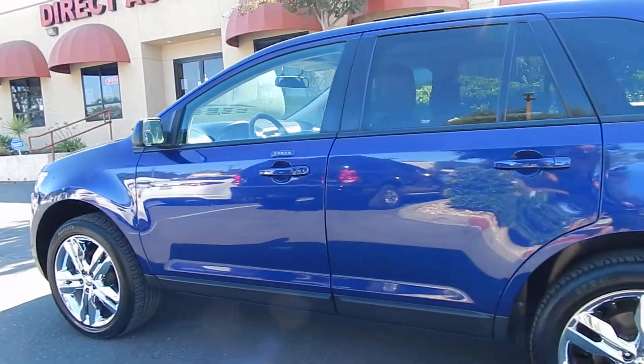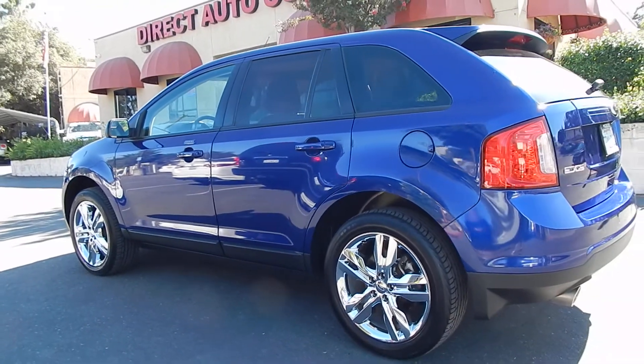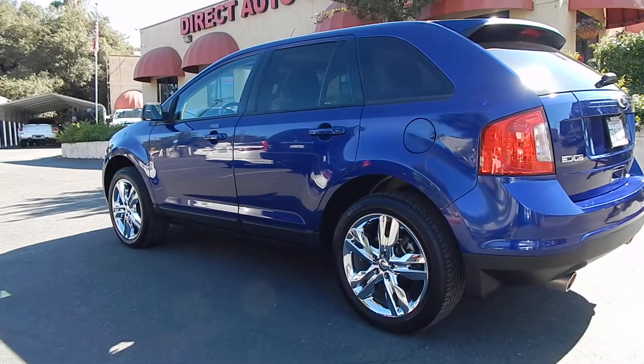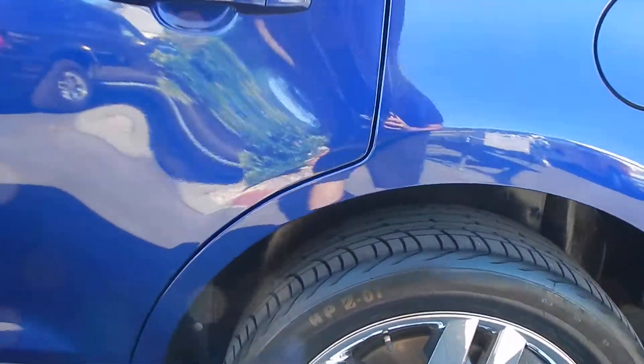This blue exterior just pops out. It is absolutely gorgeous against those premium, oversized chrome wheels. These tires are brand new, folks — we just installed these 20-inch tires on there.